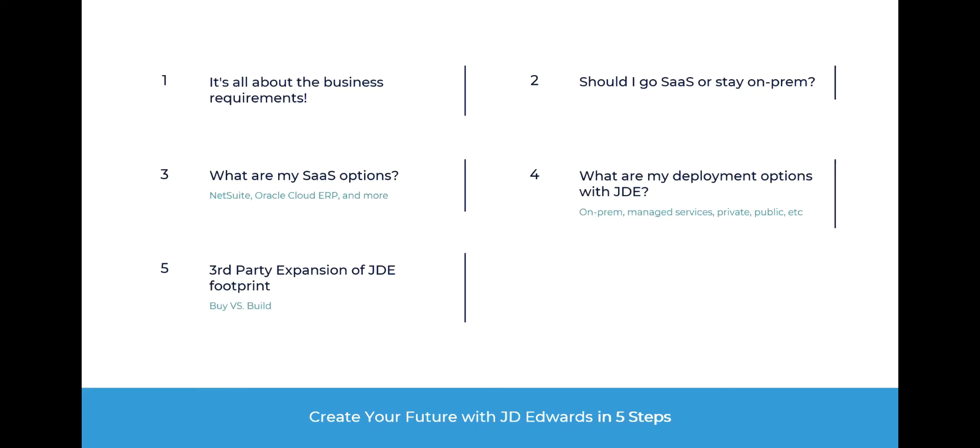These are the basic five steps to look at when creating your future with or without JD Edwards: what are your business requirements, your SaaS options or on-prem, what do you do for third-party expansion and add-ons, and what are your deployment options?